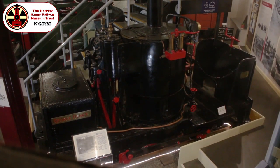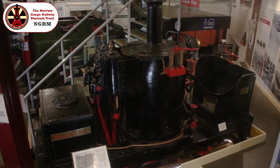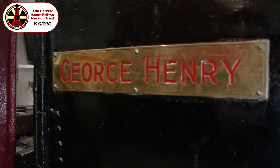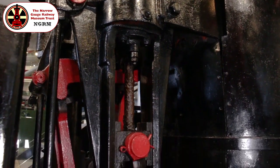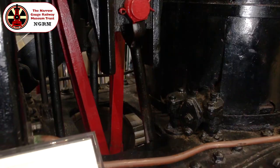As we continue around the museum, we encounter this De Winton 0-4-0 vertical boiler locomotive, George Henry, from 1877. De Wintons were primarily marine engineers, and this may account for their use of vertical boiler arrangements with which they would have been more familiar.